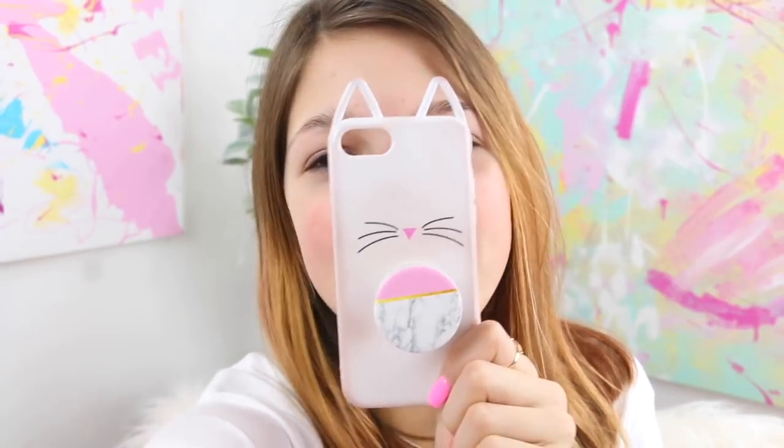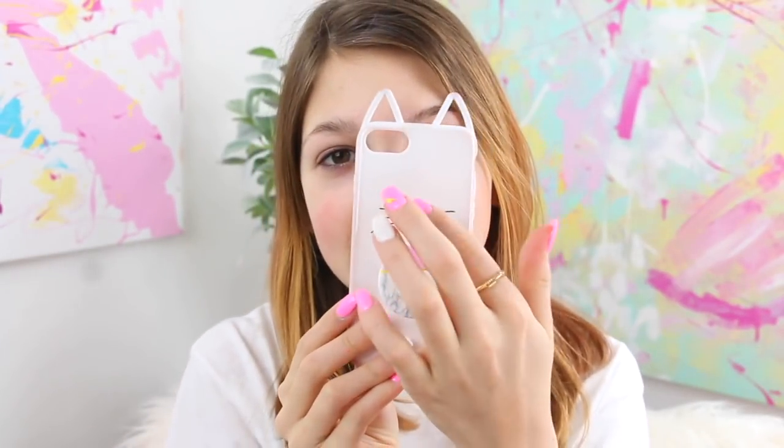Next, I got this one — I think I got it at Forever 21 on Black Friday. It's like a silicone kitty. It's adorable, I'm obsessed. It's got a little pink nose and some black whiskers. I got the popsocket off Amazon — it's just pink and it matches the nose. It's a really cute phone case. The only thing is it doesn't fit very well, so the camera knocks off a little bit.